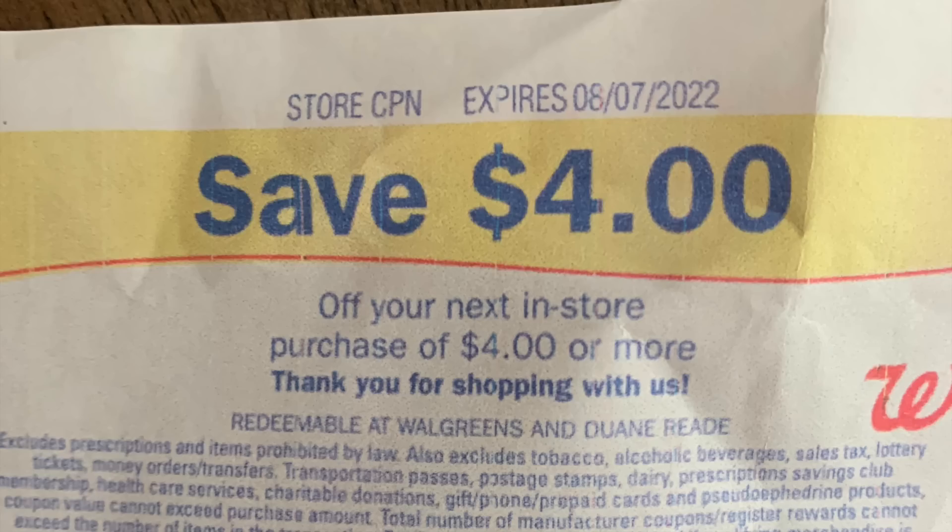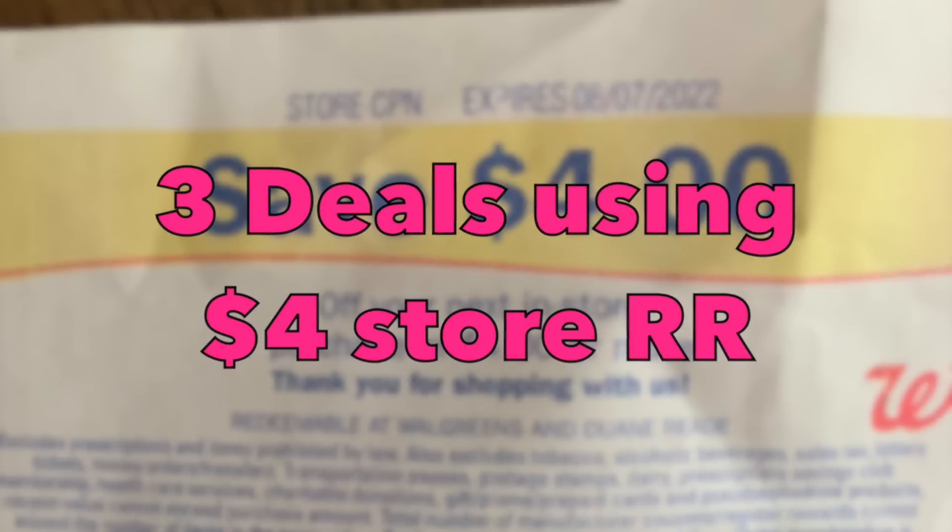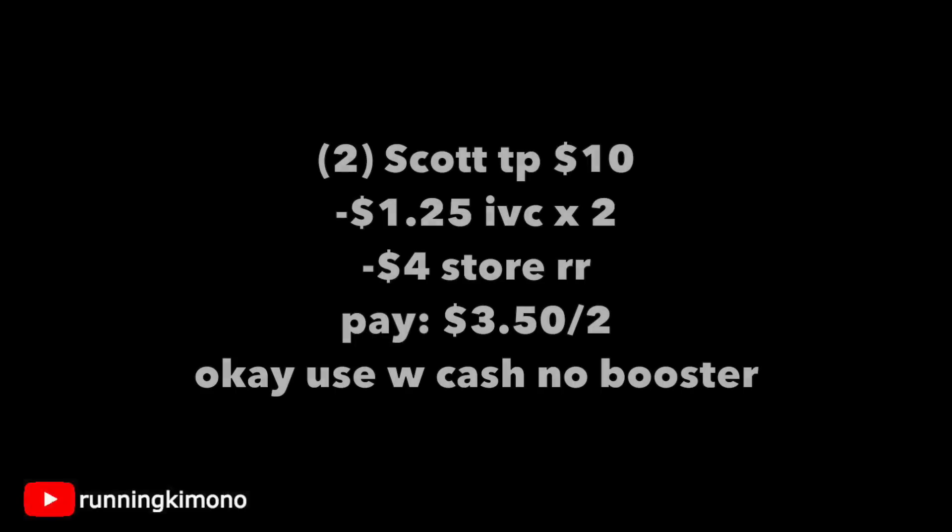In the last two weeks, a lot of us have collected these $4 store coupons. We're going to look at three different deals using that $4 store register reward coupon — treat it like an IVC. We're going to be grabbing two of the Scott toilet papers. We have a $1.25 Walgreens IVC coupon, which will apply twice. Grabbing two Scotts for $10, subtracting that IVC — $2.50 off — and one $4 store coupon, you're paying $3.50 for the two. You can use $3 of Walgreens cash, pay $0.50, and photograph your receipt to Fetch Rewards, because Scott is part of the Kimberly-Clark family and it's part of their catalog.